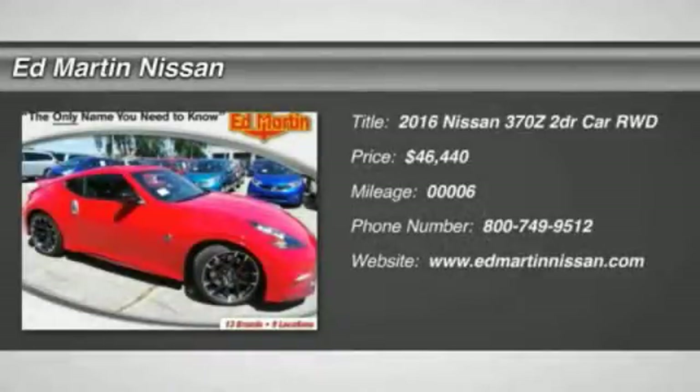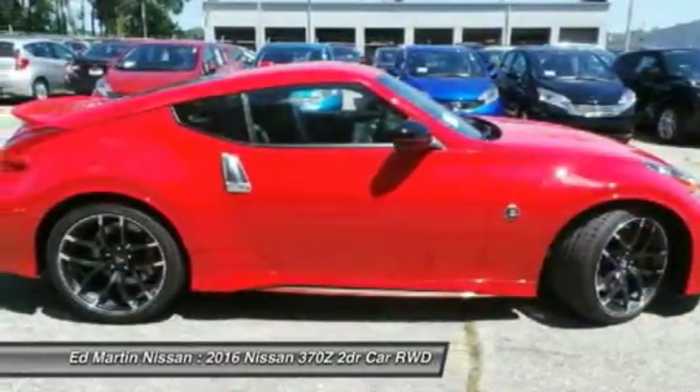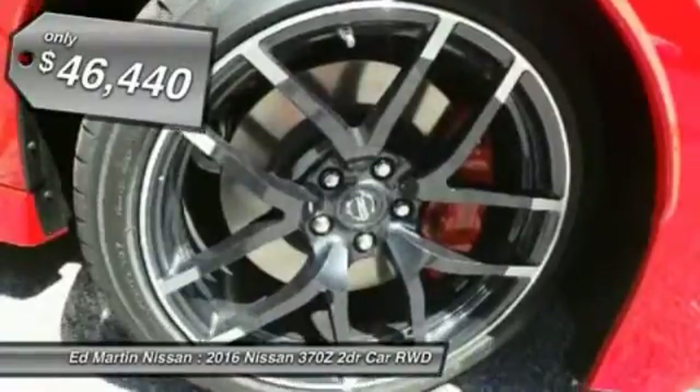2016 370Z. With its richly crafted driver-obsessed cockpit and the world's first SynchroRev match manual transmission, the lower, wider, lighter Nissan Z is in a class all its own and is priced below $50,000.